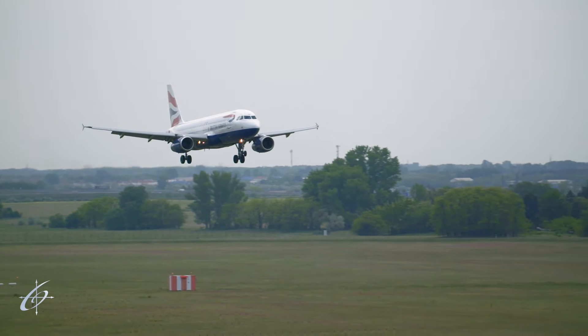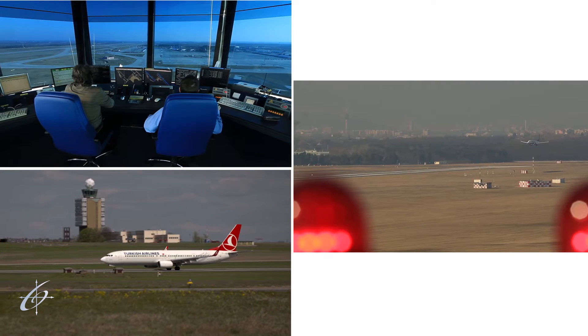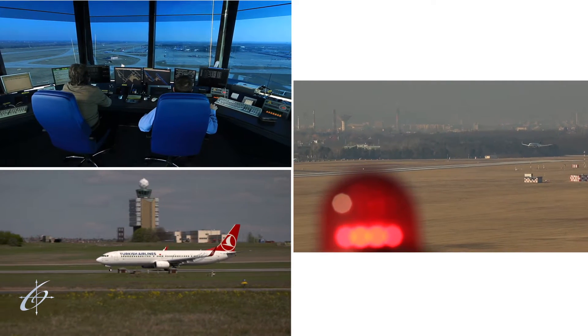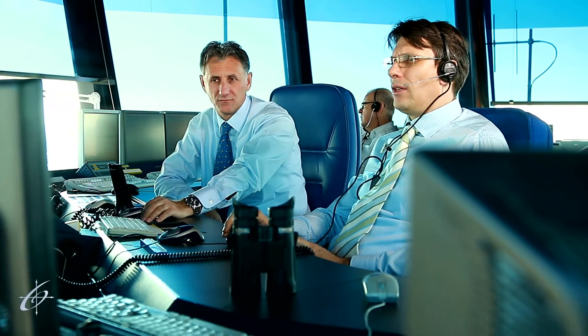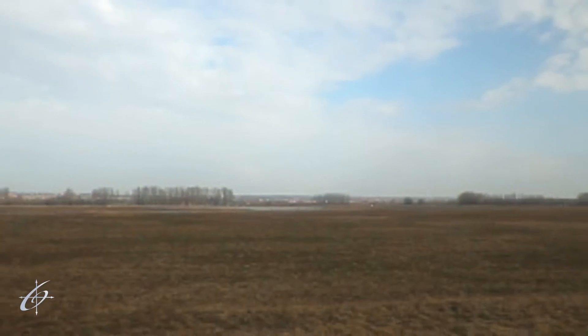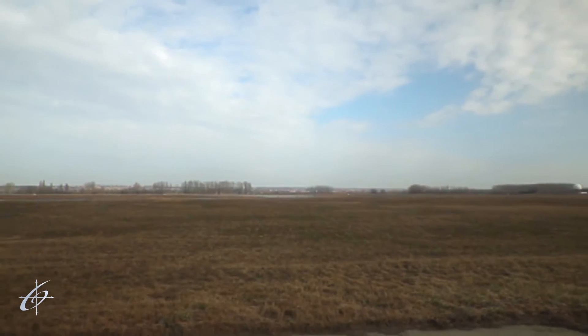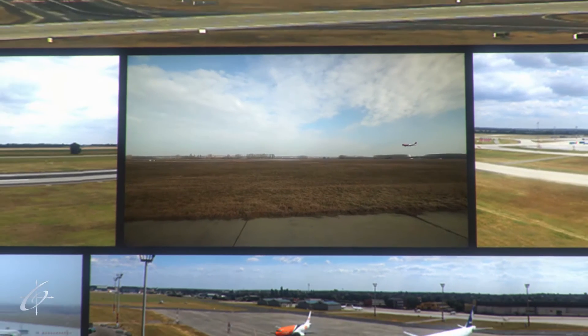A passenger airliner is about to land at Liszt-Ferenc International Airport, a common sight from the control tower, which by now has become a symbol of the airport. The controllers working here are in charge of the safe takeoff, landing and coordinated movement of almost 90,000 aircraft annually. This is what a landing aircraft will look like from Hungarocontrol's new airdrome control center, the remote tower.